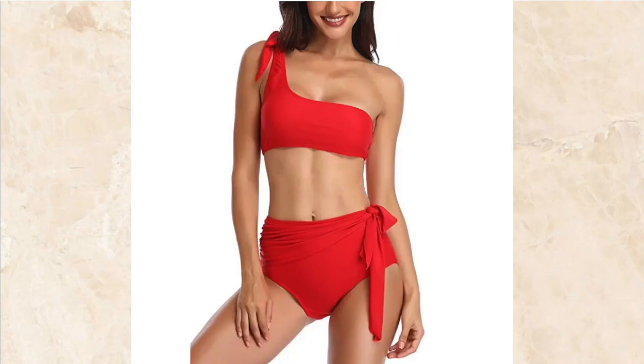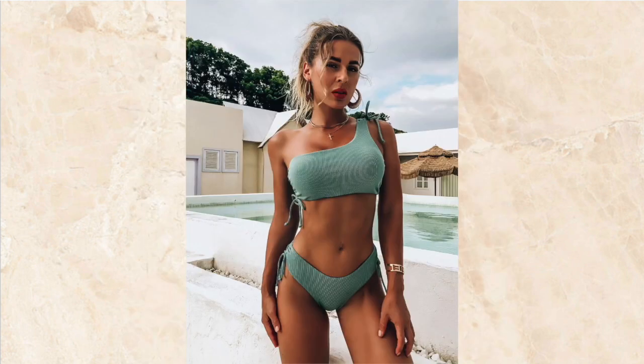Number two is detailed bottoms. Adding volume to the bottom helps line up the shoulders and enhance your waist. So if you have some kind of tie or a little bit of ruffle on your bottoms, this is going to help line up your shoulders with your hips and also help define your waist.